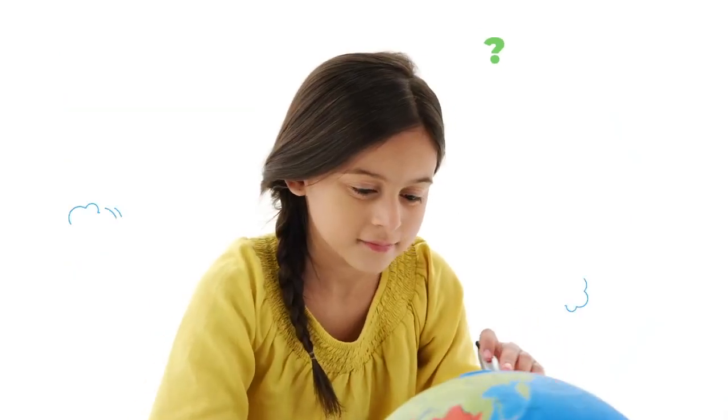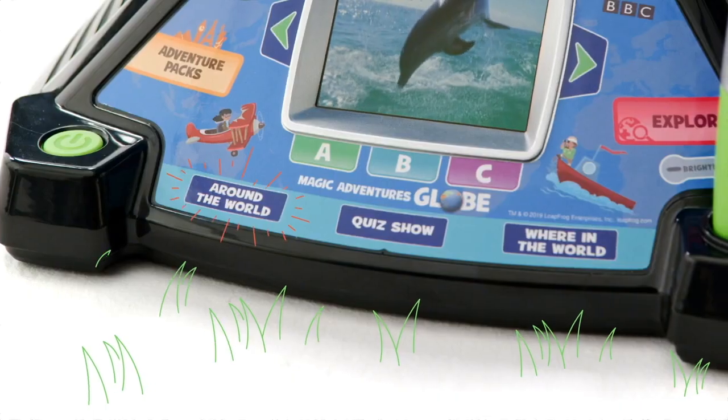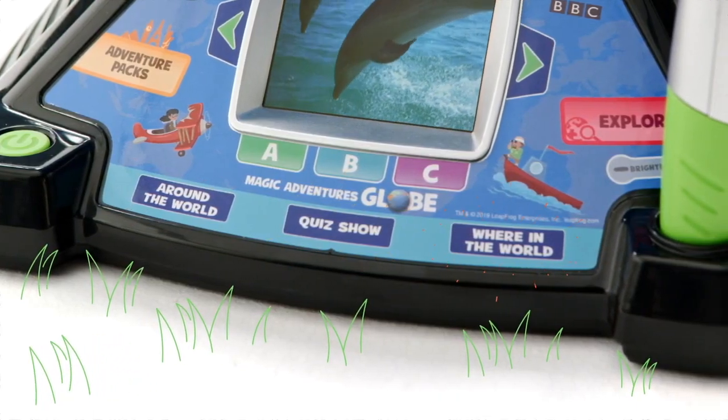Can you find it? Then they can test their knowledge and challenge a friend with three games and quizzes: Around the World, Quiz Show, and Where in the World.